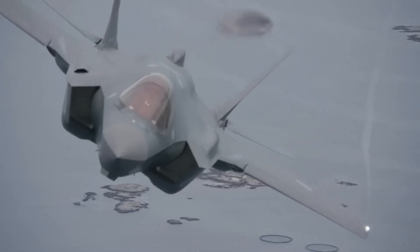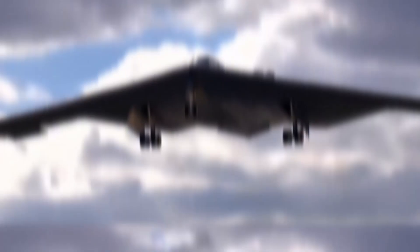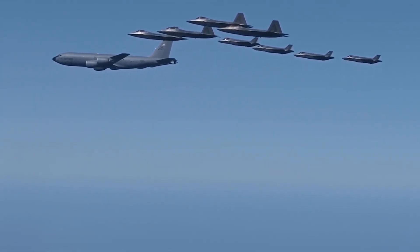There are high expectations for the NGAD due to its advanced features. The NGAD is set to revolutionize air combat with its cutting-edge technologies and unmatched capabilities. As the next-generation fighter enters production stages, the world eagerly anticipates the unveiling of its secrets.